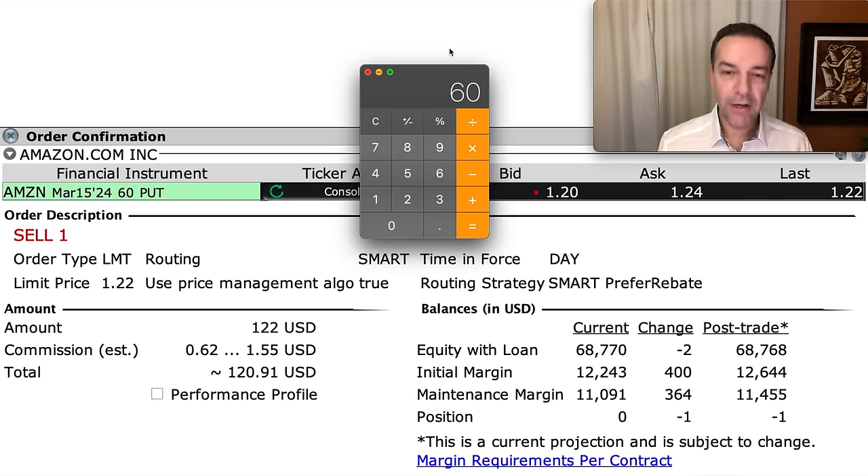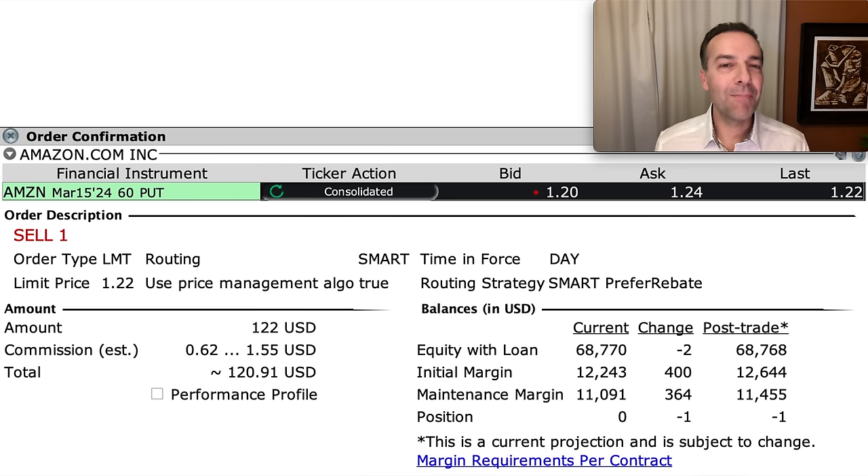Each cash-secured put option gives the seller the right to sell you 100 shares. If we sold one cash-secured put option and it was assigned to us at $60 per share, that means we have to have $6,000 available to buy Amazon. That's important to know in case you end up buying it at your desired price.